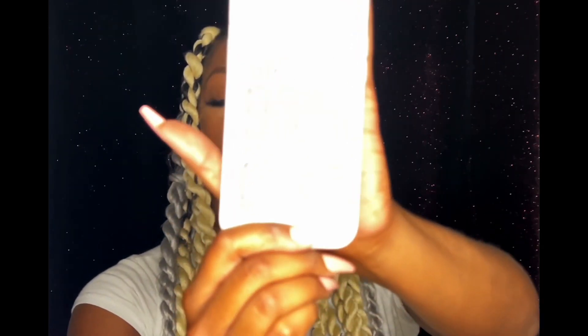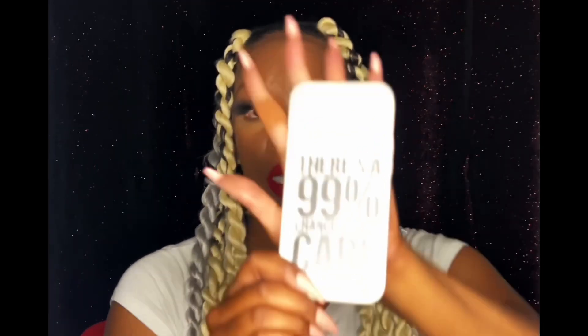Next up on the list we have another phone case. There's a 99% chance I don't care - this is what the case looks like. It's flimsy too, but again for the price you really can't complain.